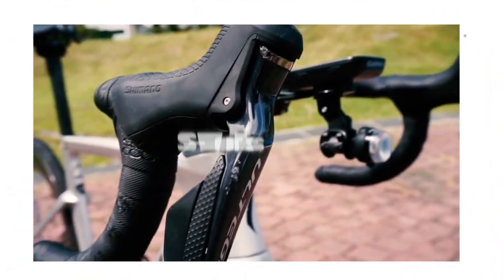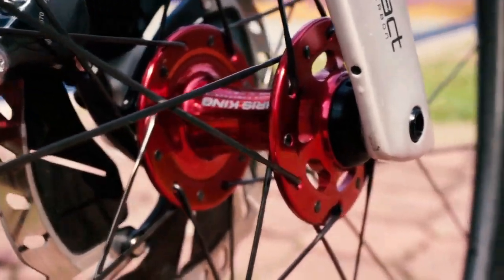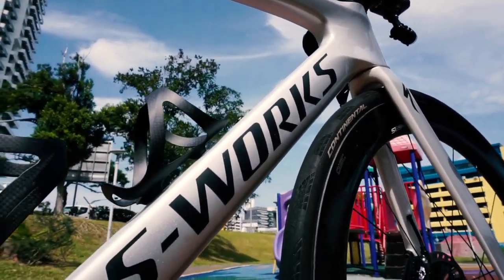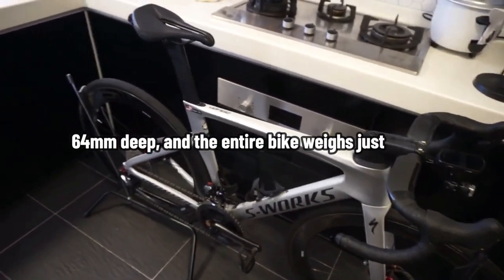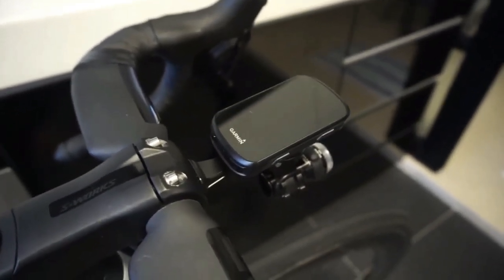S-Works Venge. In exchange for reduced drag numbers, early aero machines had to deal with increasing gram quantities — certainly not in this Venge. The frame weighs only 960 grams, but Specialized claims it's the most aerodynamic Venge to date. The huge 58cm aero carbon wheels are only 64mm deep, and the entire bike weighs just 7.56kg. Indeed, that is remarkable.